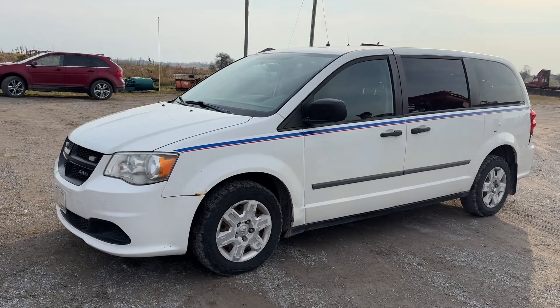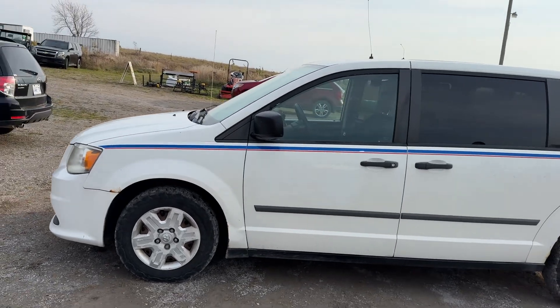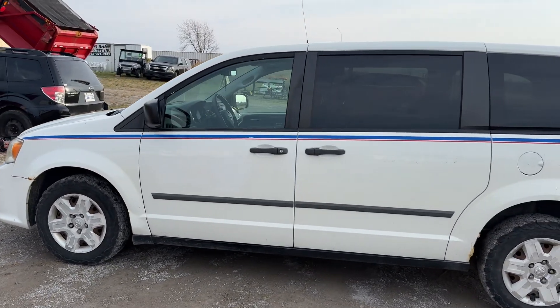2010 Dodge Caravan cargo van, 188,000 Ks on her. I just want to give you a quick little walk around.